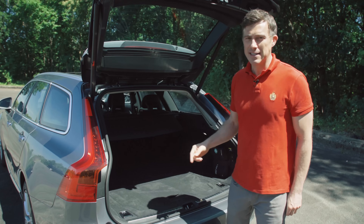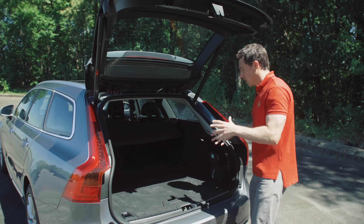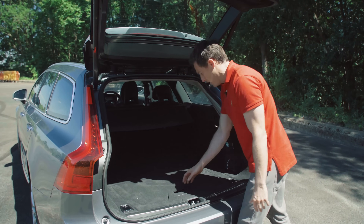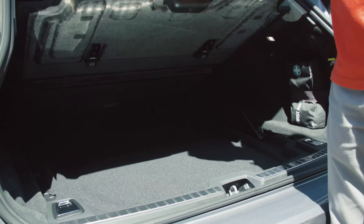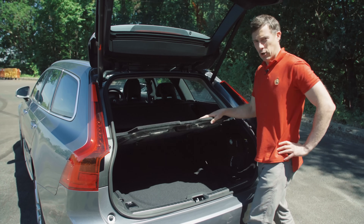In fact, the boot on this V90 is less than on the old 850 you saw at the beginning of the video. But still, the size is going to be enough for most people and it's a useful square shape. There's a divider and some extra storage you can lift up on gas struts.